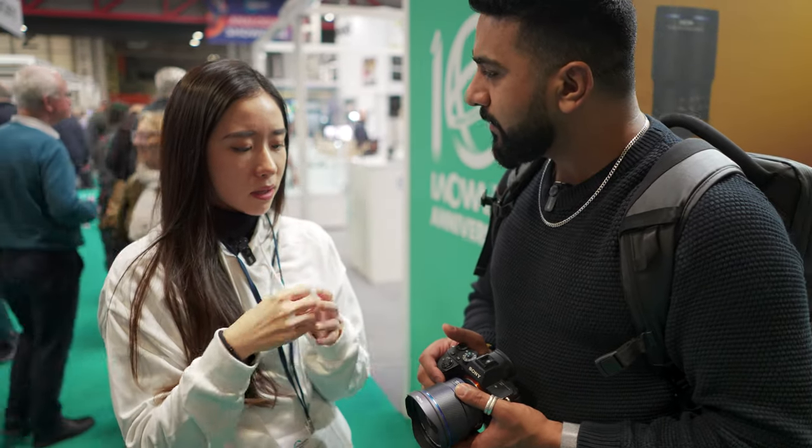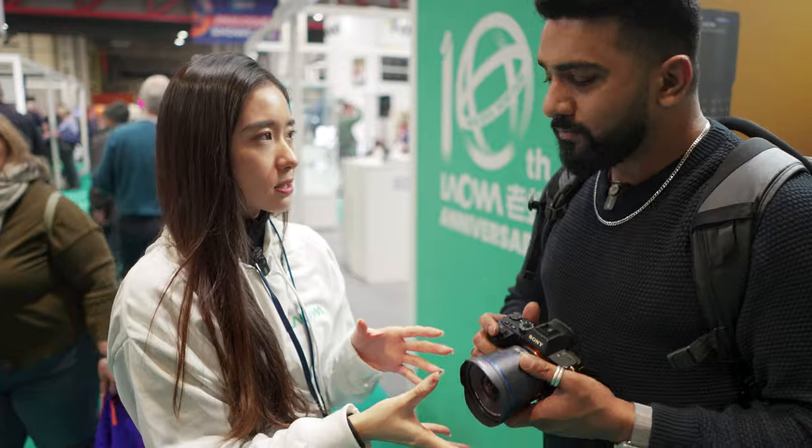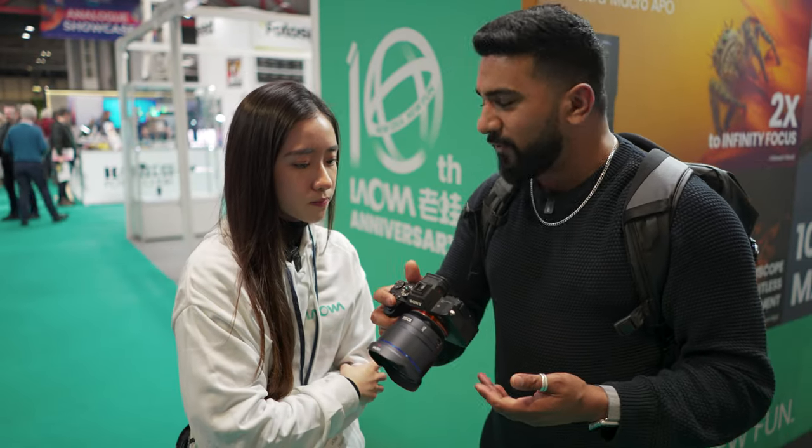We haven't considered adding IBIS to this lens, and it's not our usual practice, but I think it's still good enough for vlogging and handheld shooting. The lens is very light — about 420 grams only — so you can still maintain it with one hand and keep it stable enough for video shooting.